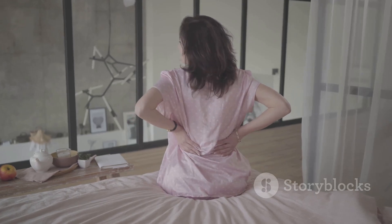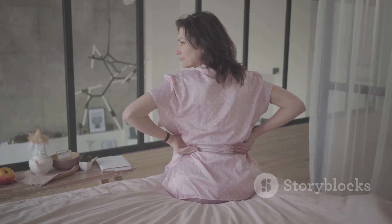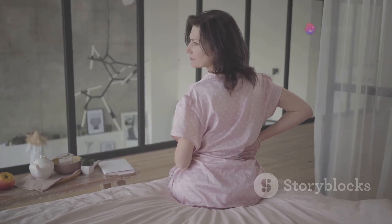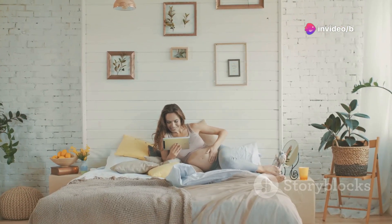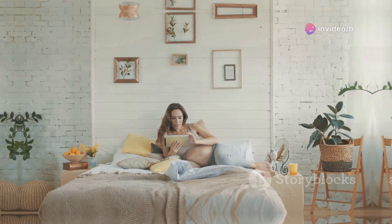Inconvenience dozing, back torment? This clincher has you covered, in a real sense. Restore that droopy sleeping pad or relax a stone-hard one. Good night, ensured. Linenspa nose rest — my unmistakable advantage for excellence rest.